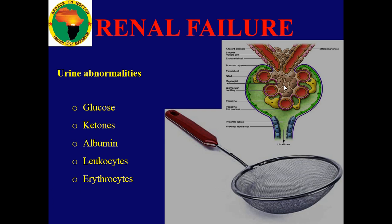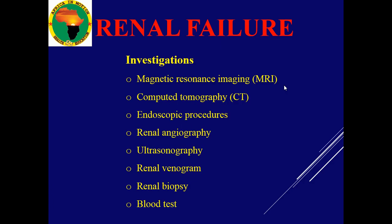With a blood test, you can investigate what chemicals are in the blood — whether the patient is able to eliminate creatinine and urea. You can also check the electrolytes in the blood. Ultrasound is very important. You can also do more advanced imaging like MRI or CT scan, endoscopy, or renal angiography — following through the vessels to the kidney.